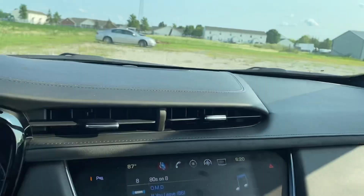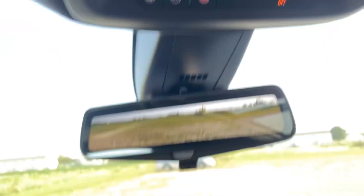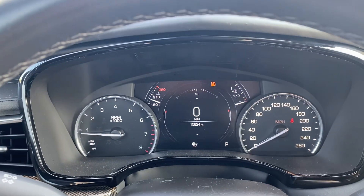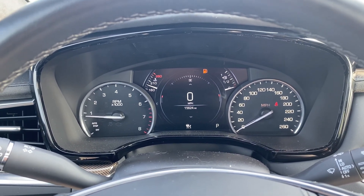Rear camera mirror, HomeLink — all kinds of cool stuff. Come see me, Mike Limbaugh, at Steichman Chevrolet in Paulding, 419-438-4116.